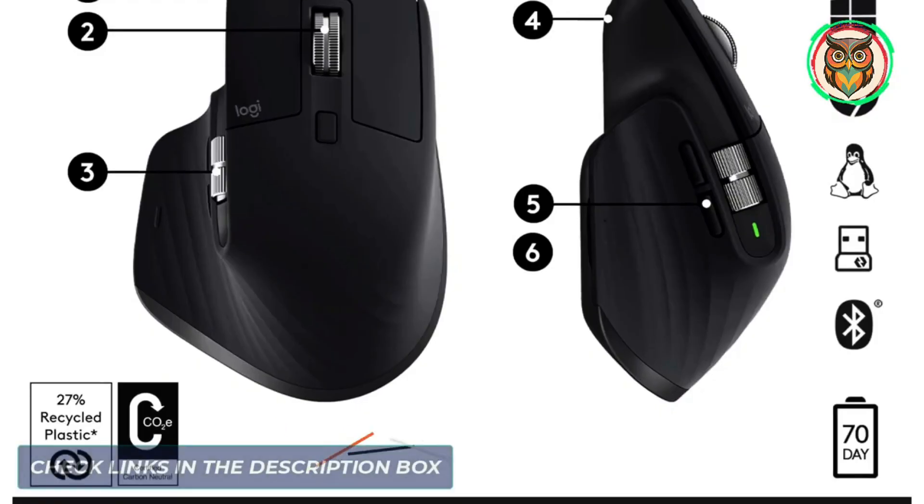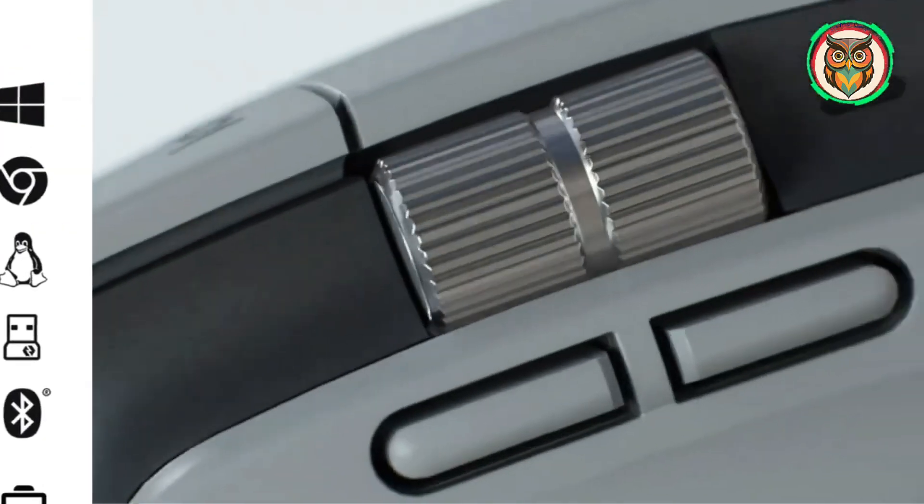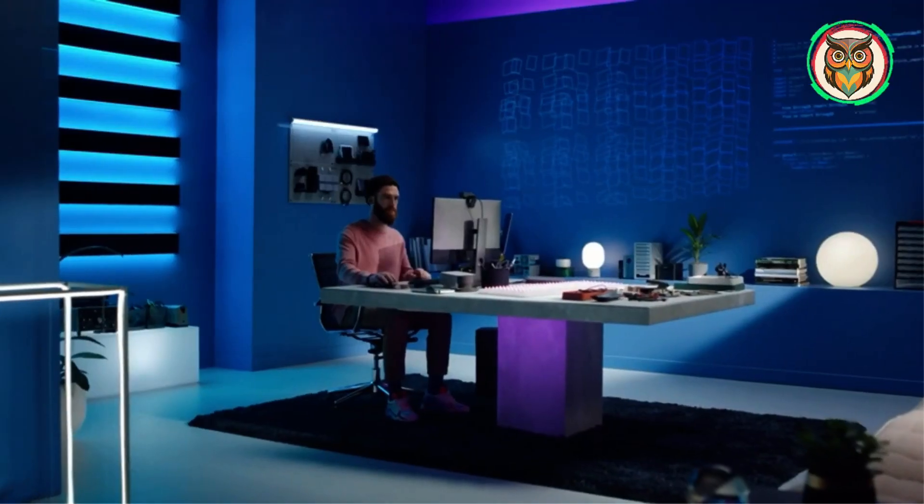The primary buttons are just as comfortable and accurate as the previous model, and they're almost noiseless, making this mouse a good fit for a calm work environment. It also features some of the best mouse software available in Logi Options Plus.